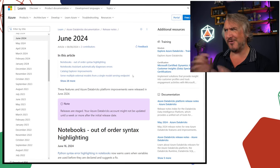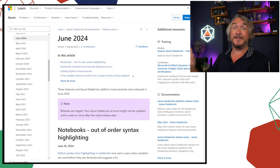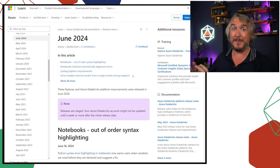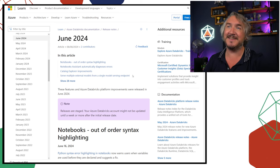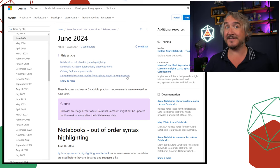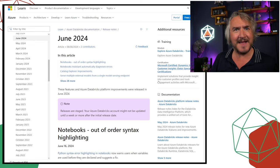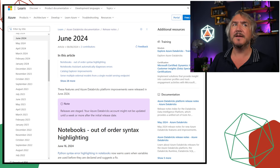Surprising amount of stuff actually happening in June, given it was Data AI Summit month. While I was spending time talking about the big announcements, there was actually a huge amount happening in the platform itself — lots of things going GA in line with the summit, but lots of other stuff happening too.